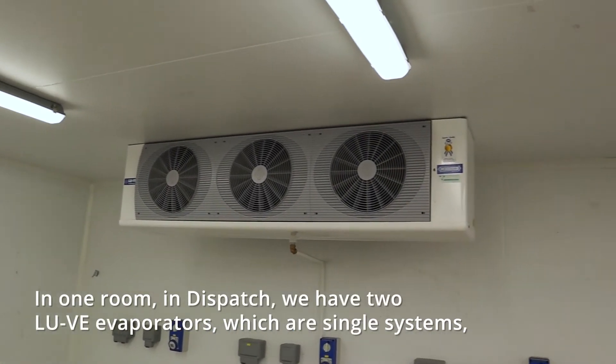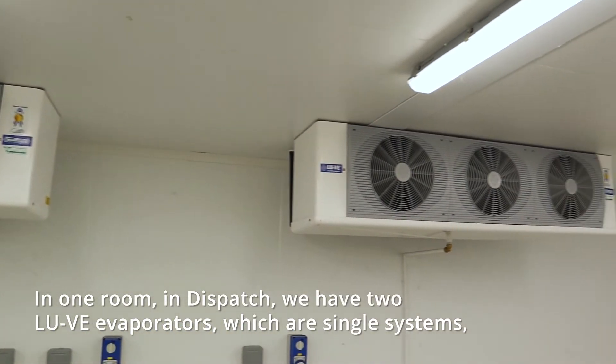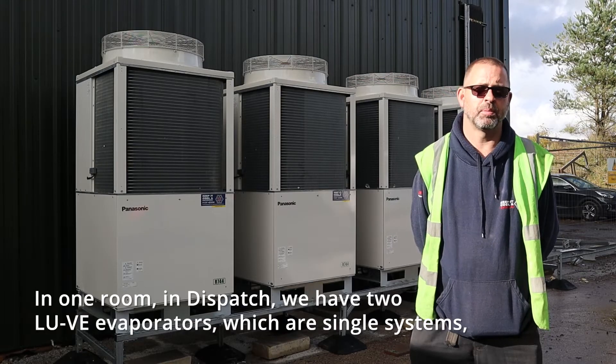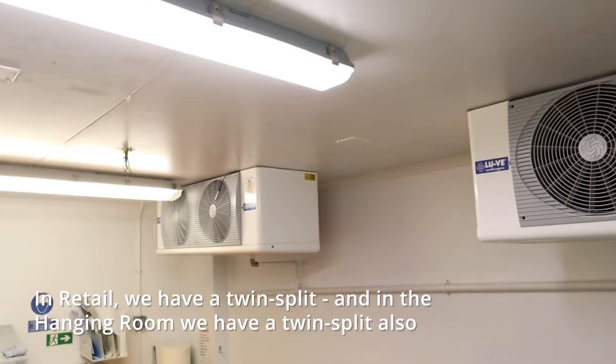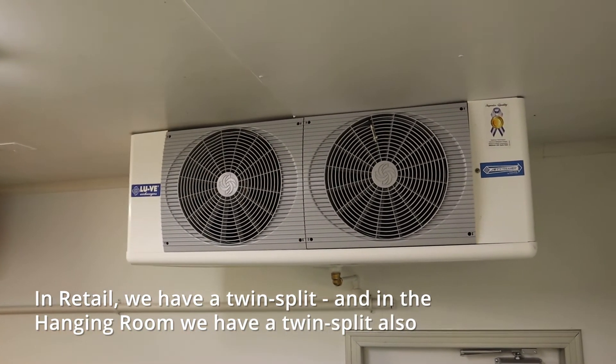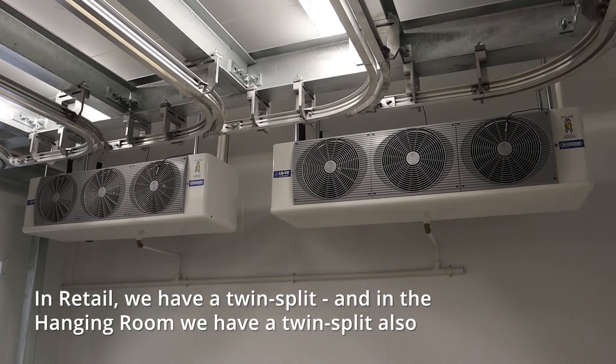In the Dispatch room we have two Luve evaporators which are single systems. In retail we have a twin-split, and in the hanging roof we have a twin-split also.